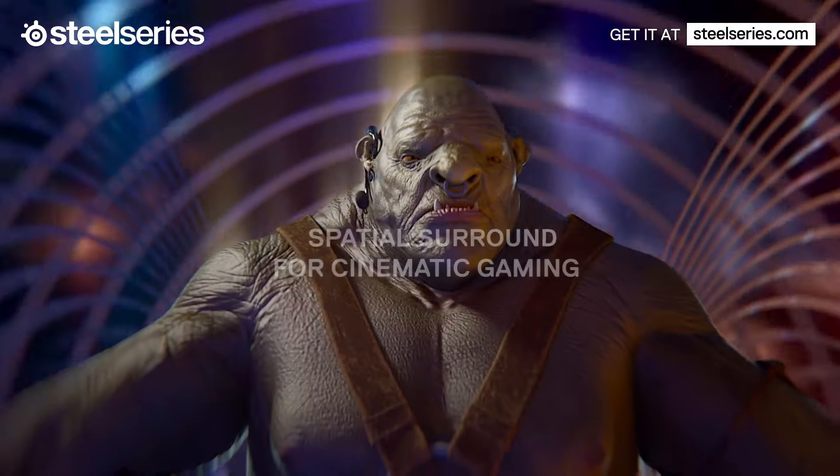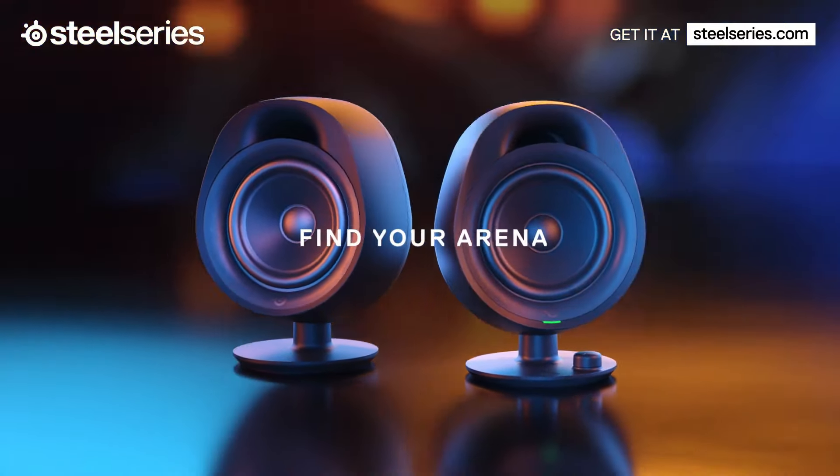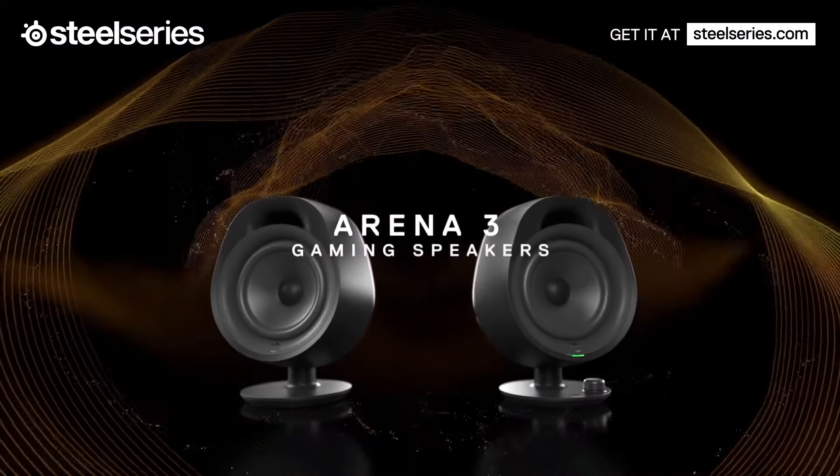If you have a multiple-device setup, know that the Arena 3 comes with two analog inputs and a multi-function button that lets you switch between the two easily.